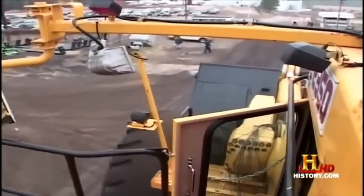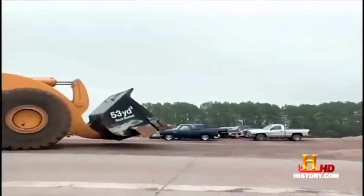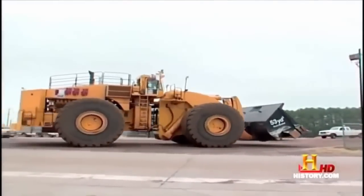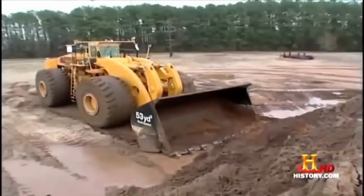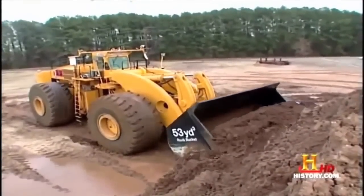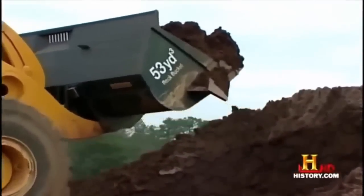The Letourneau Company has a long history building front-end loaders, but this is the very first L2350 to roll off the assembly line. Near the plant, there's a test site where the machine is put through its paces. The need for the 2350 was born from the need to load bigger trucks.